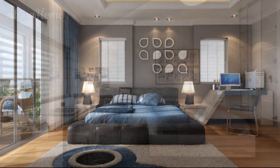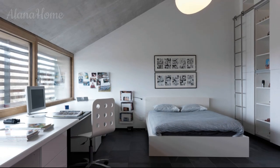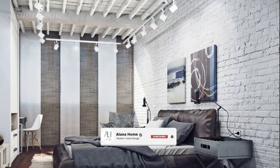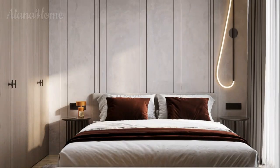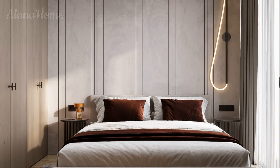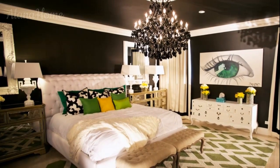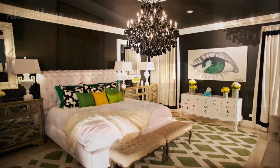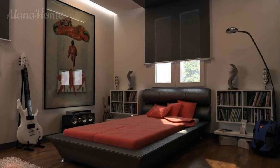Platform beds are minimalist and low-profile, making them ideal for modern and contemporary bedrooms. They feature clean lines and a streamlined design with no need for a box spring. Upholstered headboards in leather, suede, or velvet in dark tones like black, brown, or navy give a masculine feel while adding softness. Wooden bed frames in darker finishes like walnut or mahogany add warmth and texture, especially with clean lines or metal accents for a modern twist.